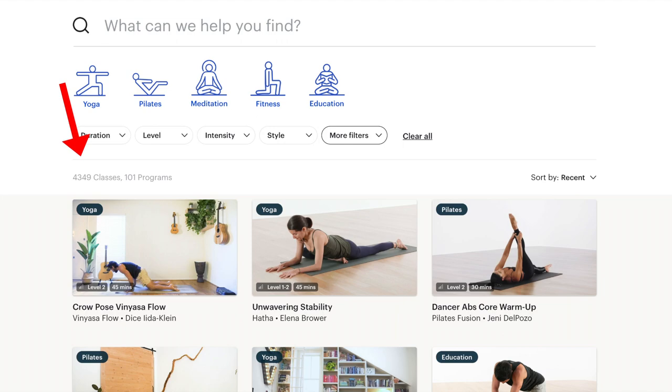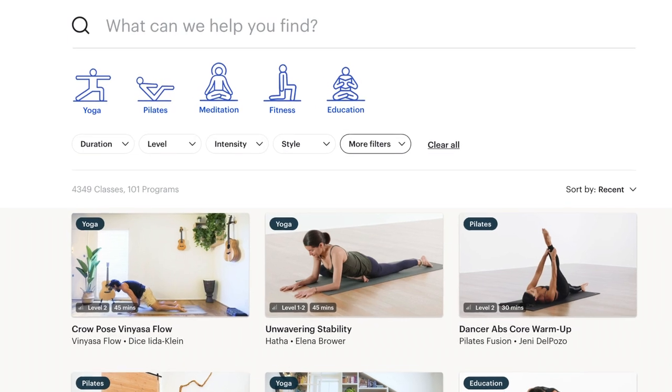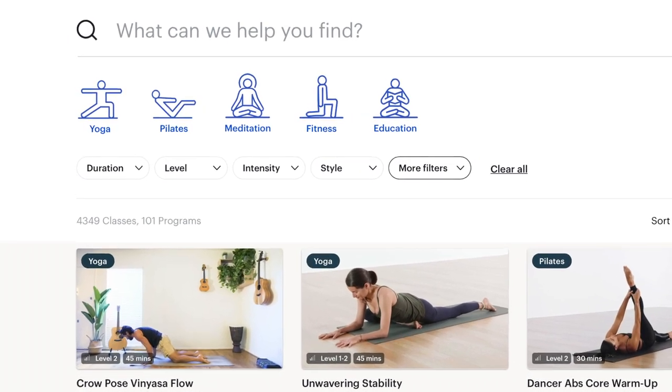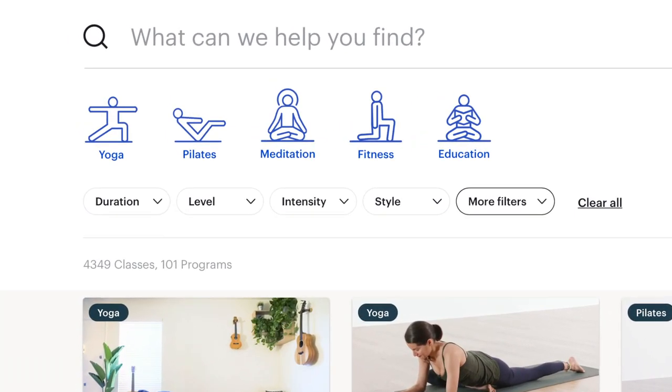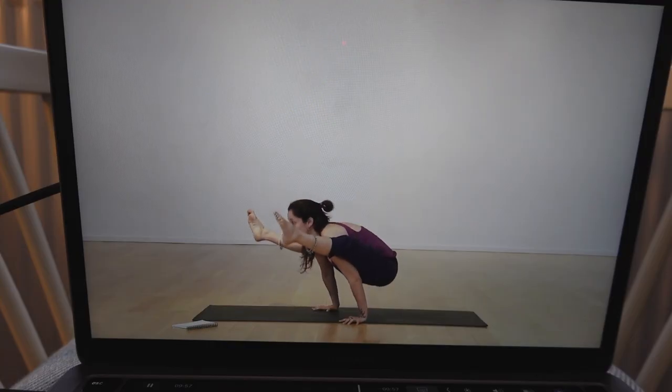At the time of recording this video there are 4,340 classes on the platform and 101 programmes, with more being added each week — I'll explain the programmes a little bit later on. The classes included are yoga, Pilates, meditation, fitness, and there's an education section which includes lectures and courses. The majority of classes are yoga, ranging from absolute beginner to unbelievably advanced.